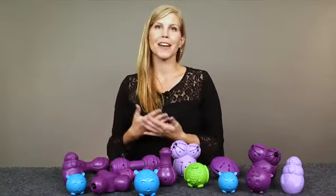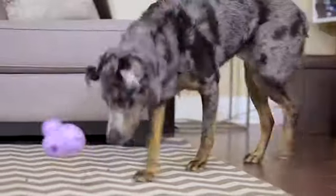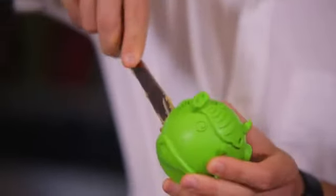Hi, I'm Krista from PetSafe and I'm going to tell you about some great toys that will keep your pet engaged. PetSafe treat dispensing toys release your pet's favorite treat or kibble while he plays. You can also use spreadable treats like peanut butter, yogurt, wet food, or even catnip for your feline friends.